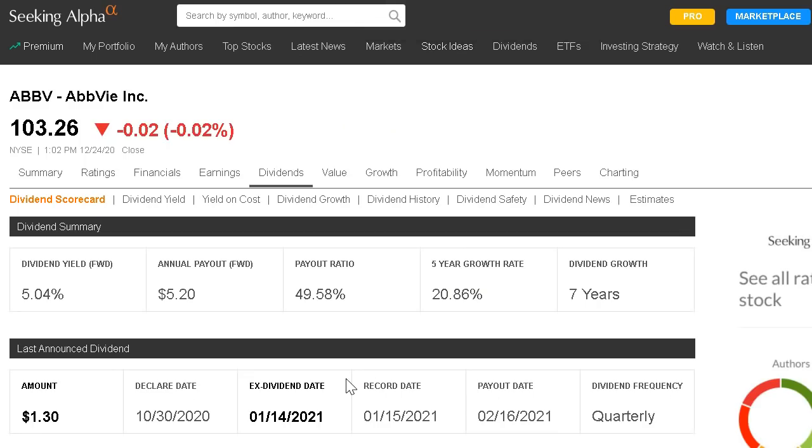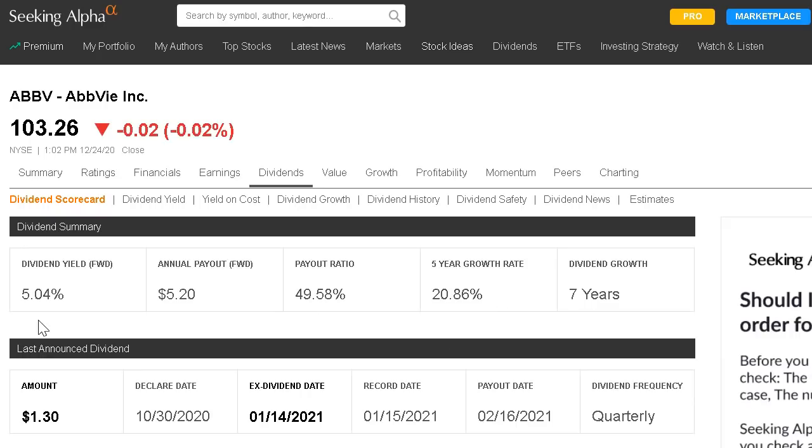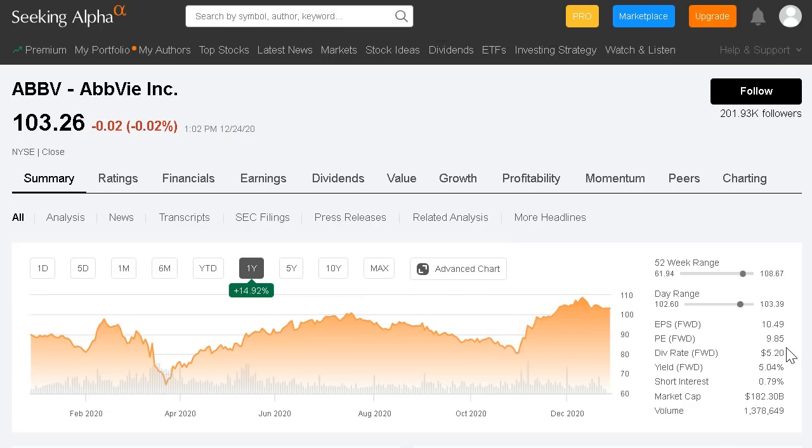Looking at that dividend, it only makes up around 50% of their net income, and they do an amazing job of growing that payment year over year — averaging an insane 20.8% dividend growth rate over the past five years. So although you're already locking in a nice dividend at over 5%, that dividend is compounding and growing at a significant rate year over year. Another company in the value space currently trading at a cheap valuation of only 9.85 forward PE.